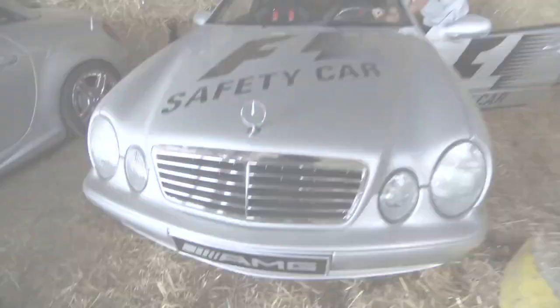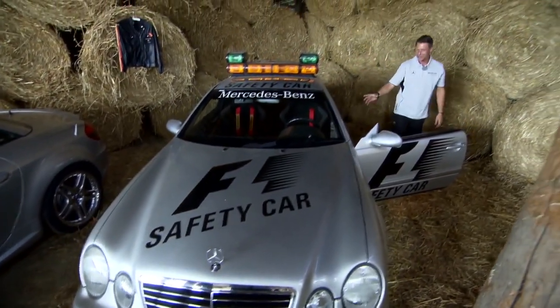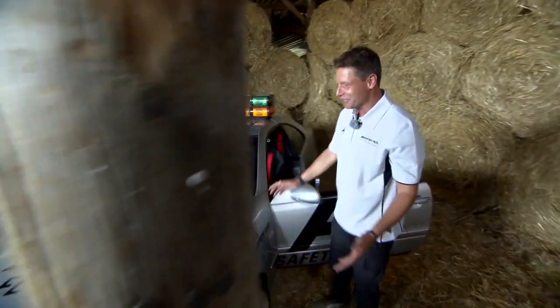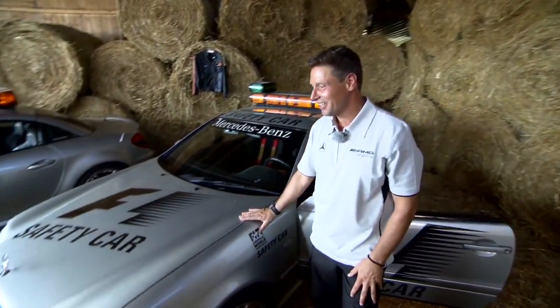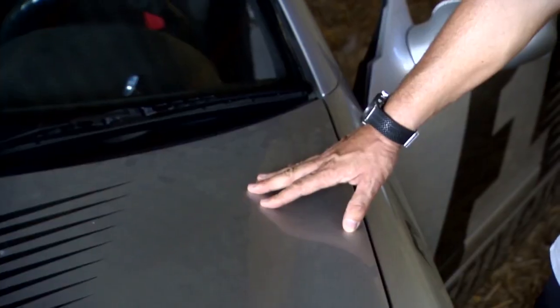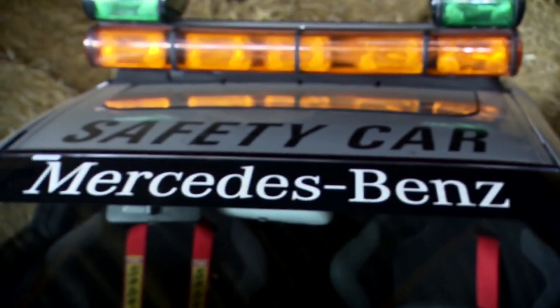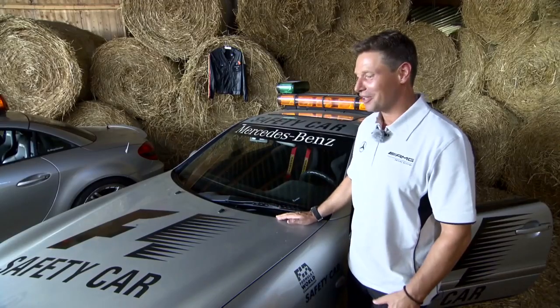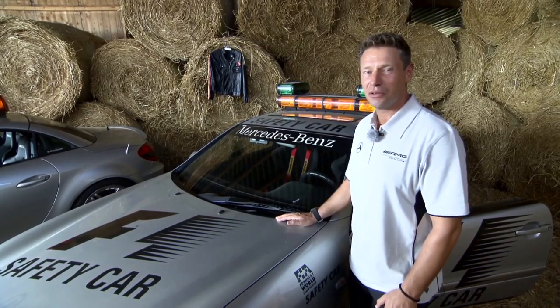Looking at all his babies, he really gushes with pride. About this model, of course, there's loads to say. My debut car, the CLK55, 1999. At the San Marino Grand Prix, I became the safety driver for Formula 3000. Nearly 360 horsepower, a 5.5-litre V8 engine — so really a sporty, powerful vehicle. And I've got lots of very good memories because, of course, it was the start.